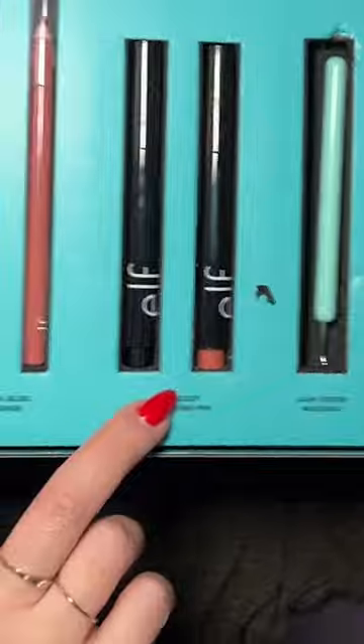Pout Clout Lip Plumping Pen — let's try it. This has the click bottom, the same component as those viral Tarte lip glosses. These are giving big-time Tarte dupe. These are gonna be very popular.